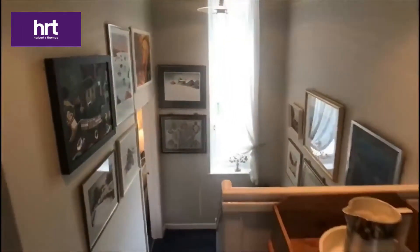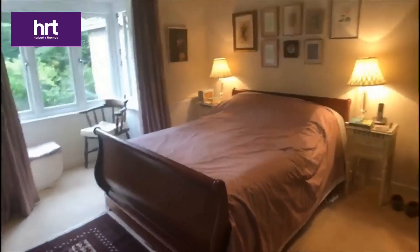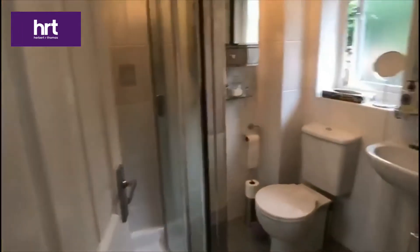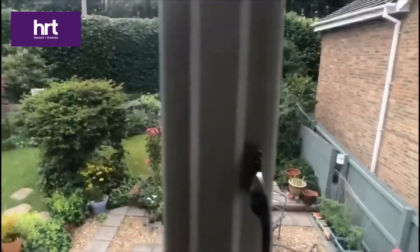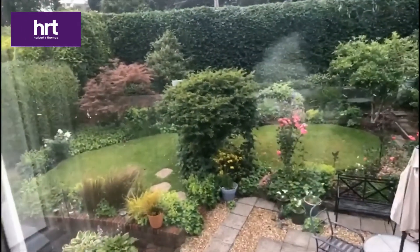Again we get some idea of the height, with a nice long window to the front and a door to the master bedroom, which has an en-suite shower room and a box bay window overlooking the rear garden, which is really quite delightful.